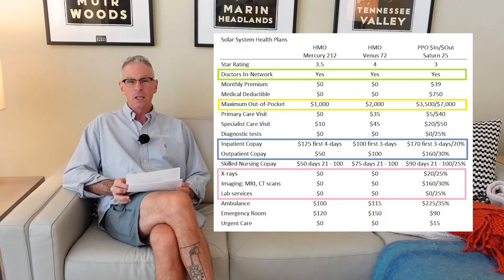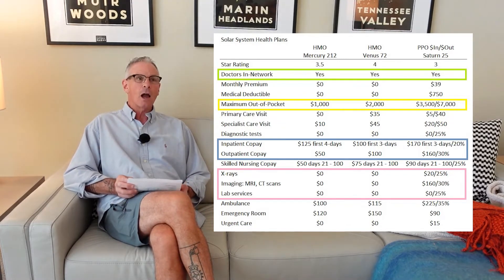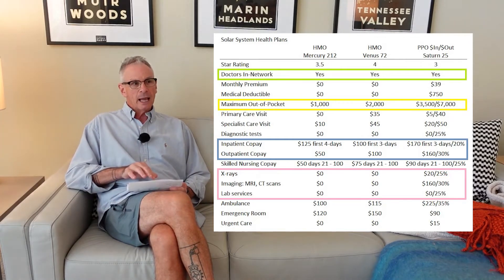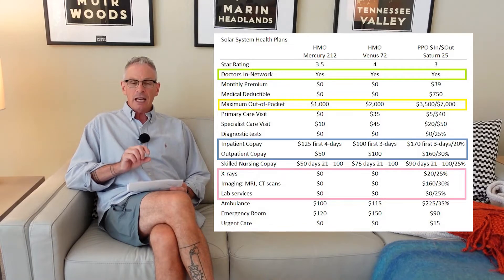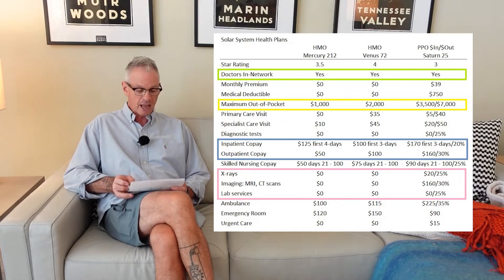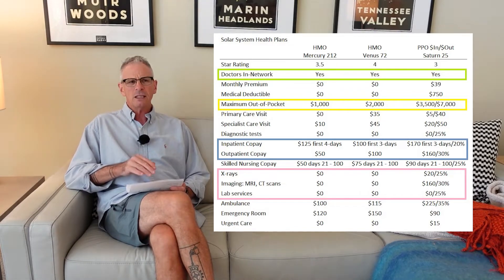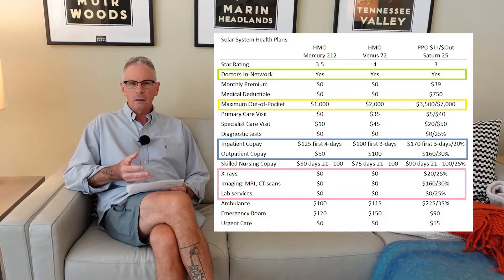Carefully read the summary benefits and evidence of coverage on these PPO plans. I am assuming that with these plans I'm only going to be doing a comparison if the plans have my doctors in-network. So I'm not going to look at a plan that doesn't support my doctors and hospitals — all of these plans meet that. You can put the star ratings across there. I like to do that because it is an indication of how well the plan is servicing the members.